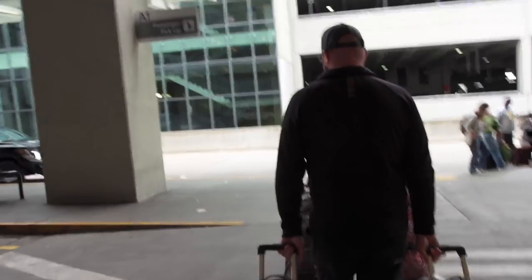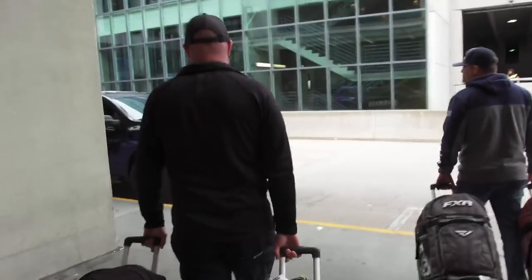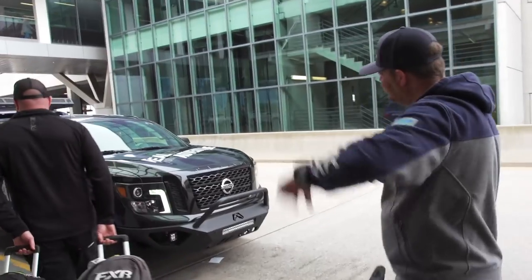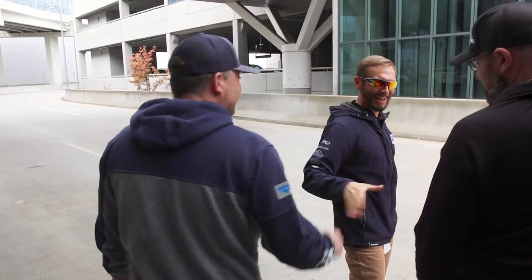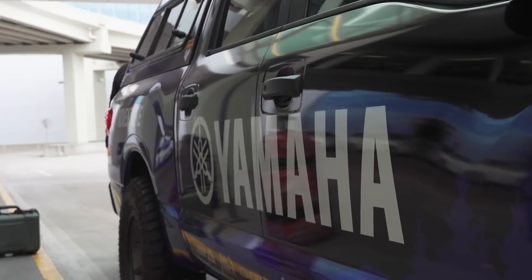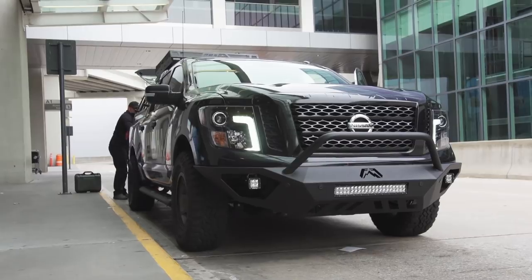We get along great with Yamaha, and one guy in particular that I have a really good relationship with is Scott Newby. I got talking to Scott one day, and he said, Vern, we've got this really, really neat program that we're running right now. It's called Realize Your Adventure, and to support it, we developed a vehicle to support that, and it's called an adventure rig.